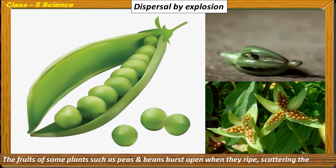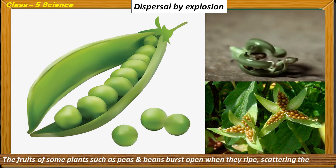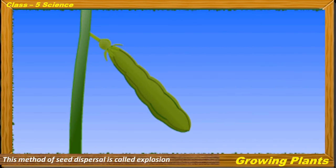Dispersal by explosion: The fruits of some plants, such as peas and beans, burst open when they are ripe, scattering the seeds in all directions. This method of seed dispersal is called explosion.